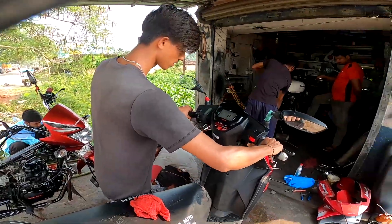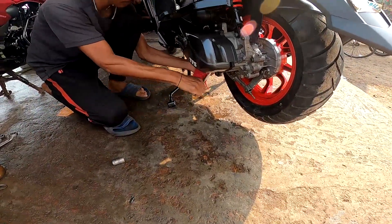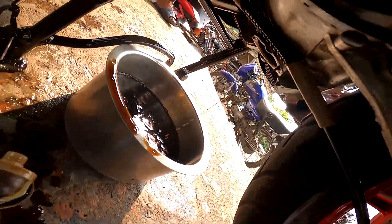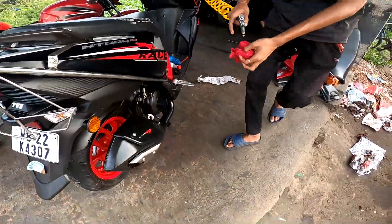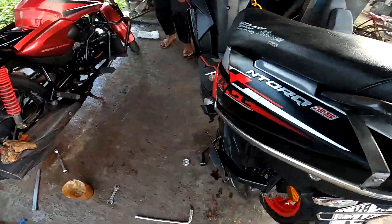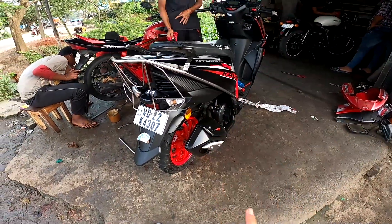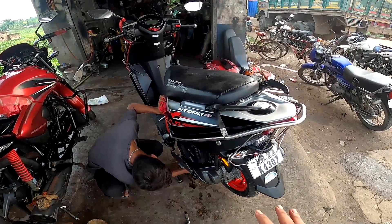Now we have to start our scooter. We don't have to pick up the revs — we will just idle. Our hero scooter is starting. We have to let the engine oil circulate. Now we have to drain it to see what the old engine oil looks like. Look at the engine oil — it's coming out now.